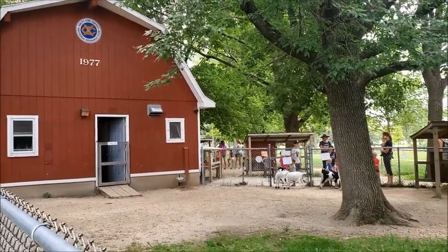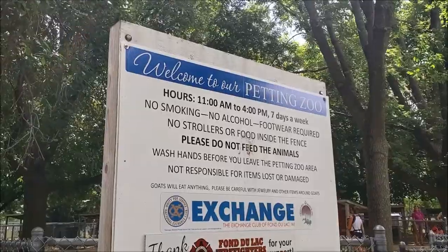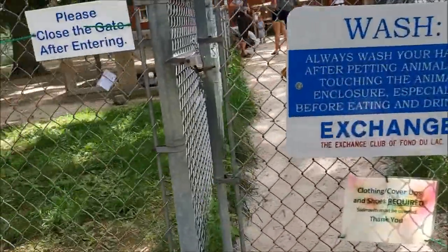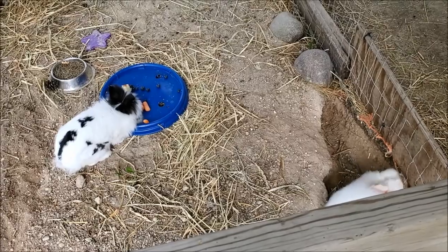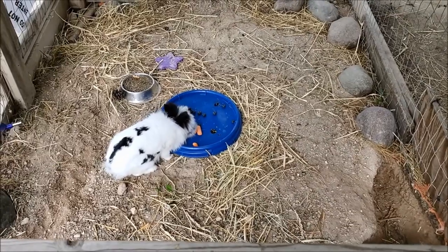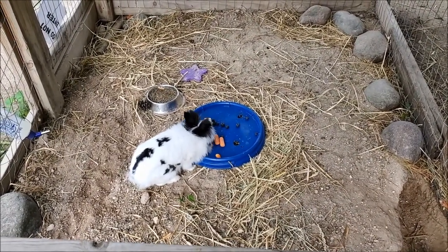We have found some goats — little goats. Let's check out the petting zoo. Got some bunnies enjoying some carrots. How stereotypical!